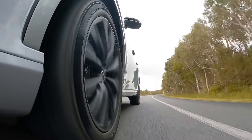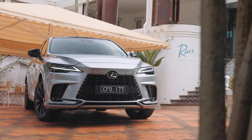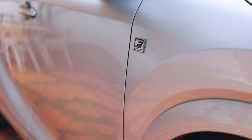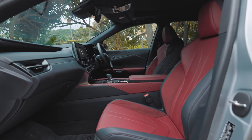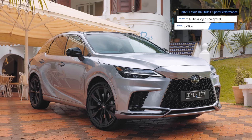This spec looks even cooler finished with black F Sport exterior badging, front and rear F Sport bumpers with piano black inserts, black window surrounds, piano black inner side mirror garnish, and F Sport floor mats.